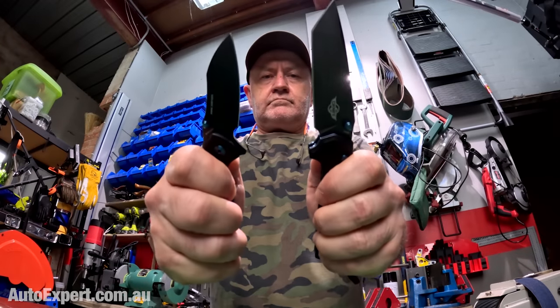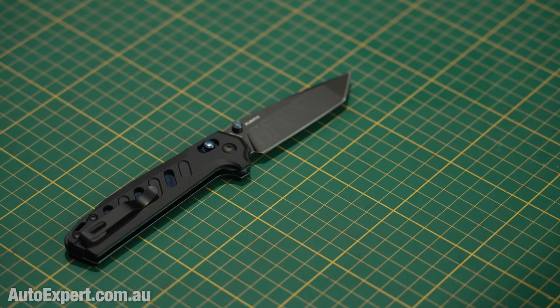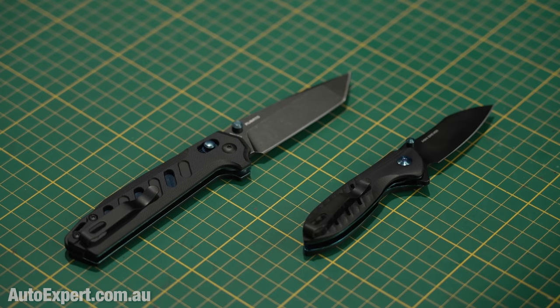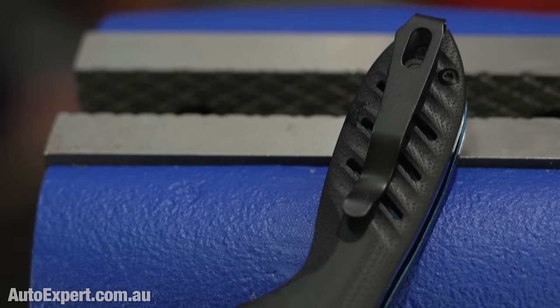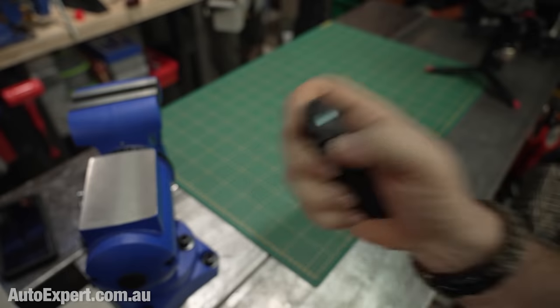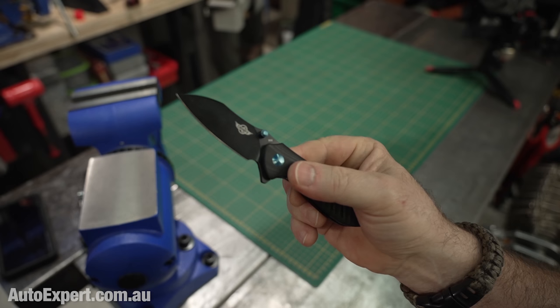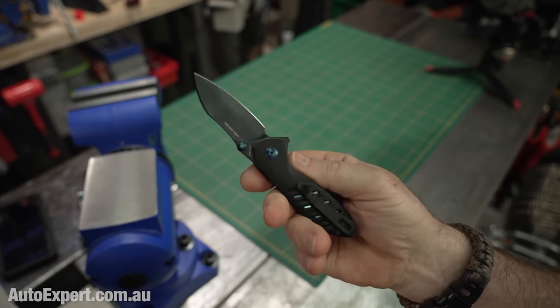And lastly, two new O-knives: the Robato, a Tanto-style 154 chrome moly blade with a rail lock; and the tiny but useful Mini Drever with N690 stainless steel sheepsfoot blade. Both blades are roughly 58 Rockwell C hardness, titanium coated, and feature grippy G10 scales. There's a link in the description plus a code for 12% off outside the sale.